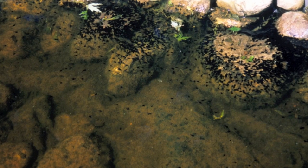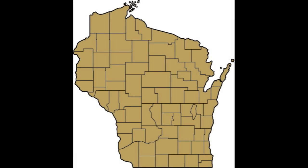Toads lay eggs in long strands, unique among Wisconsin's amphibians. Toad tadpoles form schools, also unique among Wisconsin frogs. The Eastern American toad can be found state-wide.